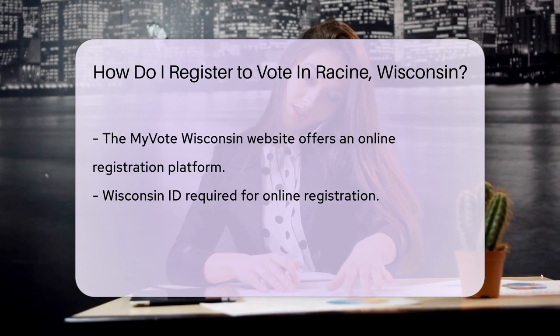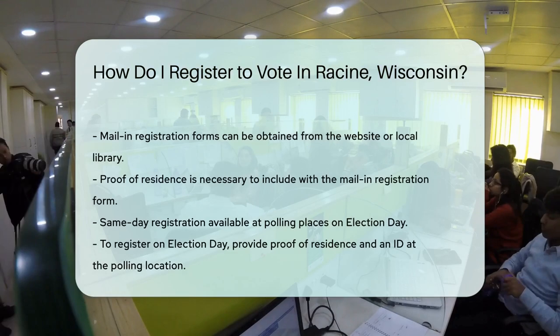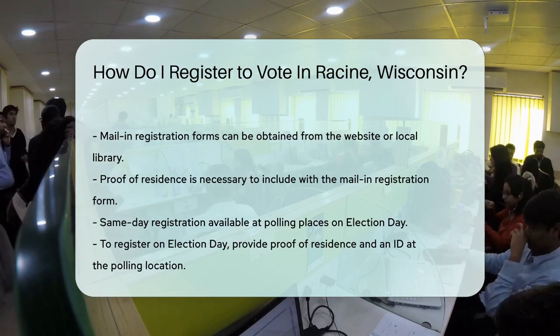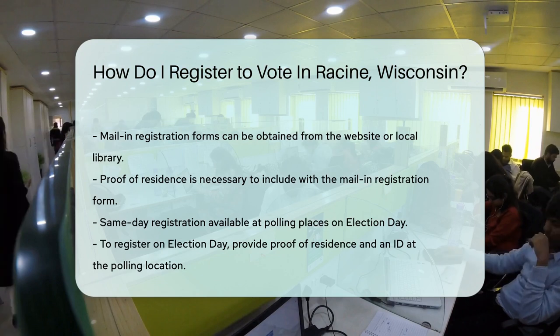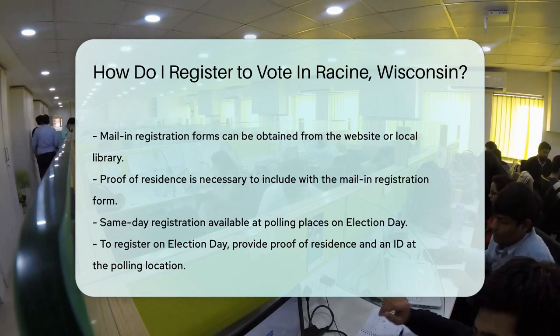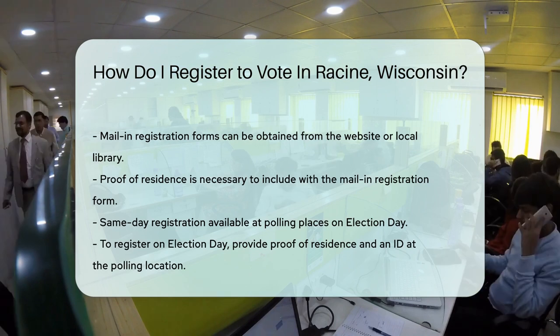Just bring your Wisconsin ID and you're golden. Prefer snail mail? Get a registration form from the website or pick one up at the library. Make sure to include proof of residence before sending it off. Election Day procrastinators fear not — register at your polling place. Just bring a proof of residence and an ID to join the democracy dance.